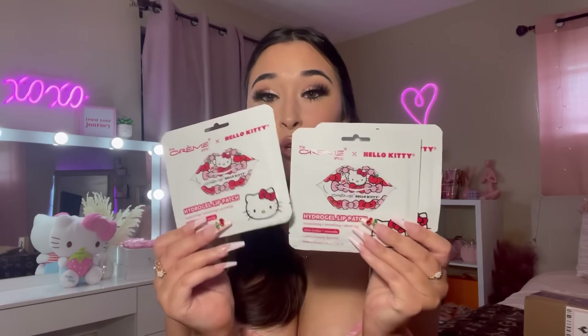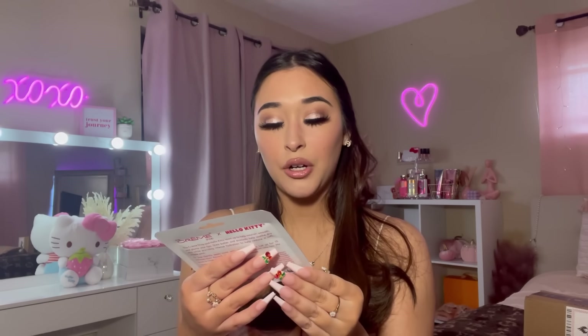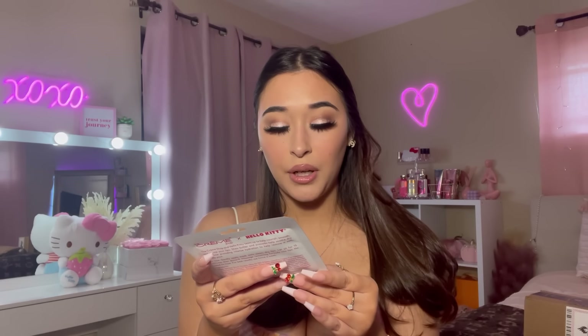The next Hello Kitty items that I got were these Creme Shop Hello Kitty lip patches - they look like this. They were freaking pricey on Amazon; I could probably go through TJ Maxx and get this for like five or six dollars. I think it was like fourteen dollars. These are Creme Shop Hello Kitty lip patches - moisturizing, smoothing and plumping - shea butter and avocado vanilla pudding flavor.